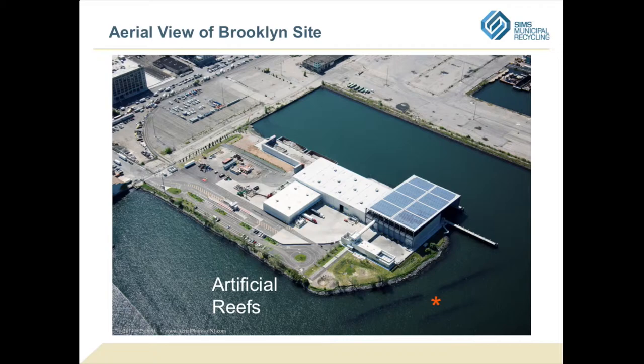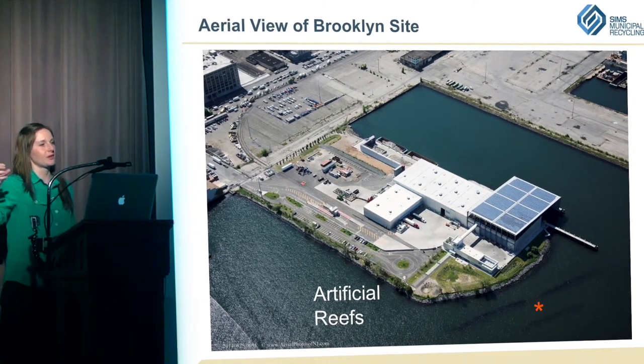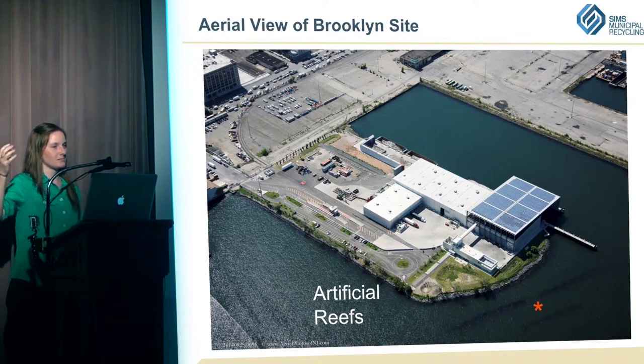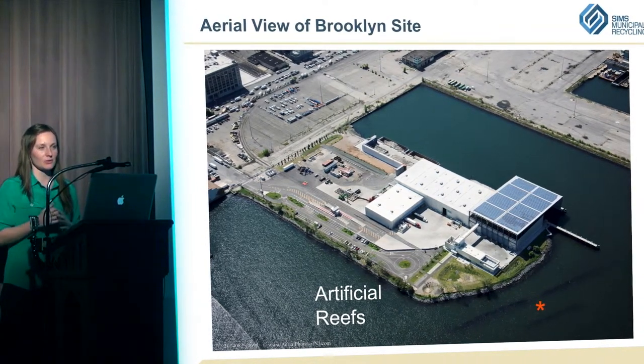We also have artificial reefs. On the far side of the pier where the barges come in, they needed to dredge deep, removing some shallow habitat. They replaced that material just in front of the pier, which serves as a breakwater and a nice area for fish to have nurseries — at low tide you'll see birds eating the fish in the area. Just anything to help improve the water and the environment, because it's under so much strain with the Gowanus nearby.